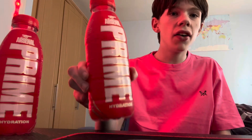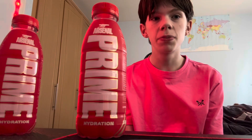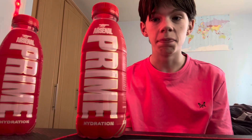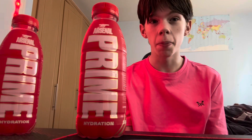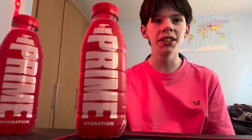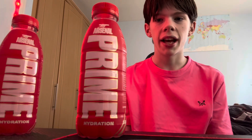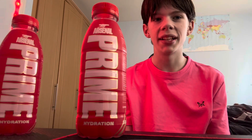I absolutely love it — I honestly absolutely love it. This is one of my favorite flavors, I think this is honestly amazing. It's an Arsenal sports drink and it's amazing. The fact that it's Arsenal doesn't make it amazing, but honestly I think I'll buy it again. It tastes absolutely amazing. I love the sourness — the sourness is what gives it that punch that I need, just to make it stand out, and it definitely stands out.